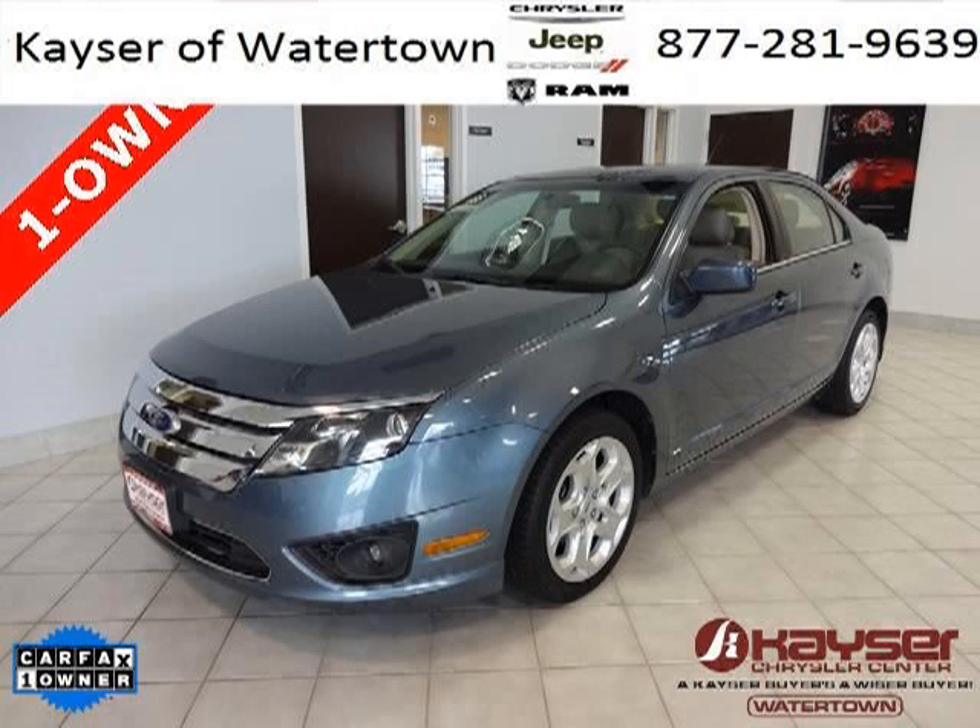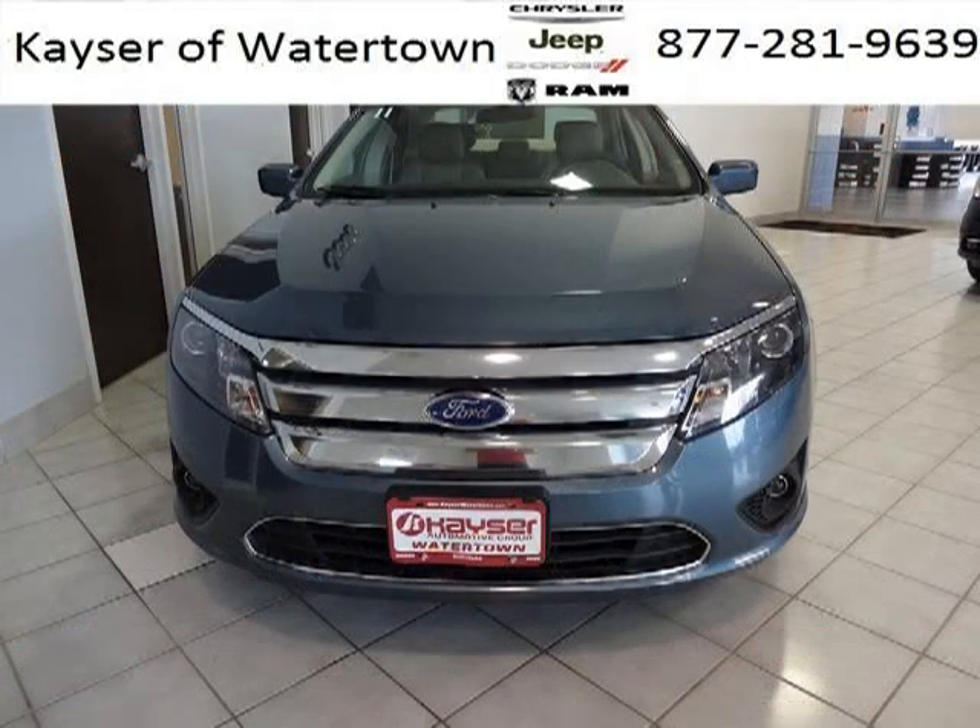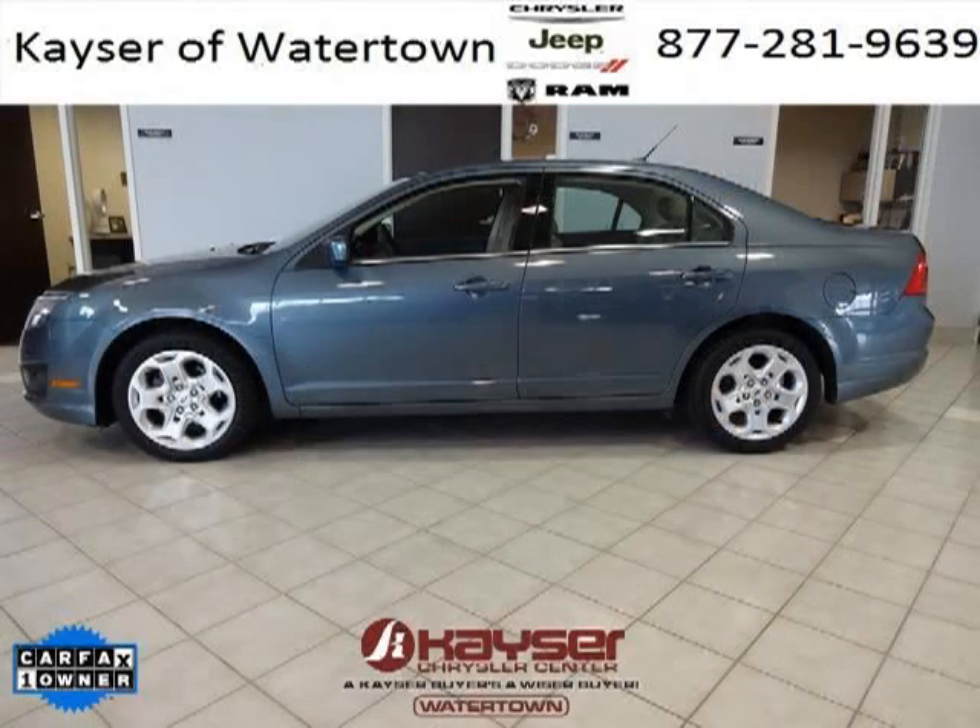Do you want to stretch your purchasing power? Take a look at this outstanding 2011 Ford Fusion. This Fusion would look so much better with you behind the wheel instead of sitting on our lot. And with climate control and automatic transmission, it's bound to sell fast.